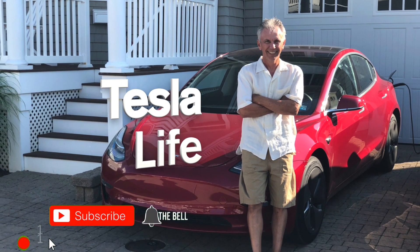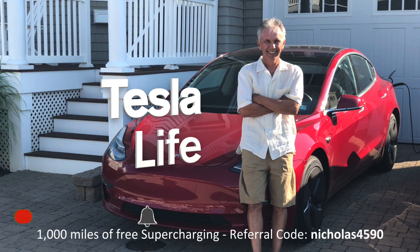If you like this video please subscribe and share with your friends, and I would appreciate if you'd press that little like button. If you're thinking of buying a Tesla please use my referral code Nicholas4590.